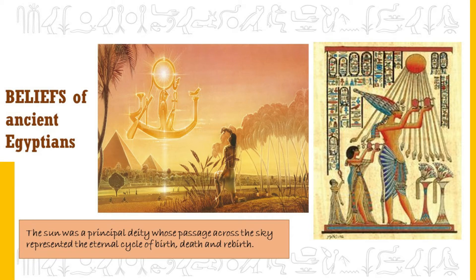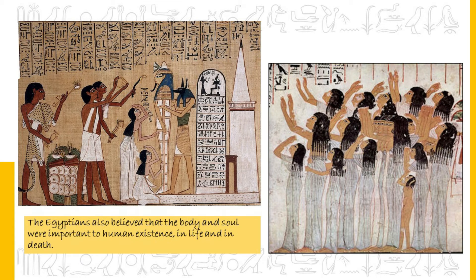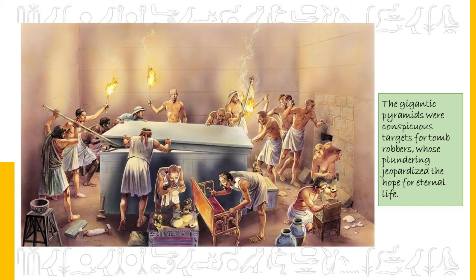The Sun was a principal deity in Egyptian belief, whose passage across the sky represented the eternal cycle of birth, death and rebirth. The pharaohs were seen as divine representatives on earth who, through rituals, ensured the continuation of life. After death, they became immortal, joining the gods in the afterworld. Egyptians also believed that the body and soul were important to human existence in life and in death. Their funerary practices — mummification and burial in tombs — were designed to help the deceased find their way in the afterworld, with tombs filled with food, tools, domestic wares and treasures.